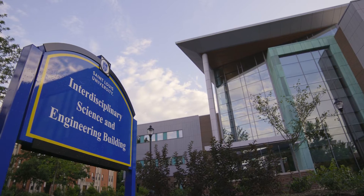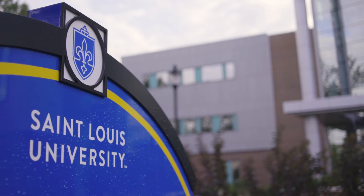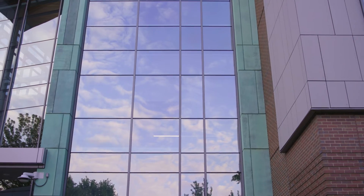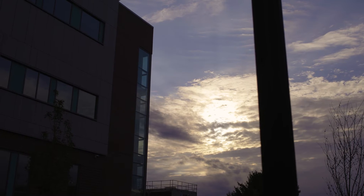Investments like buildings speak volumes in terms of where you're placing priorities and what you believe in. The ISE stands for everything that's happening at SLU in terms of interdisciplinary and cross-disciplinary efforts in STEM. That's just super exciting from every standpoint of the research and the teaching that I do.